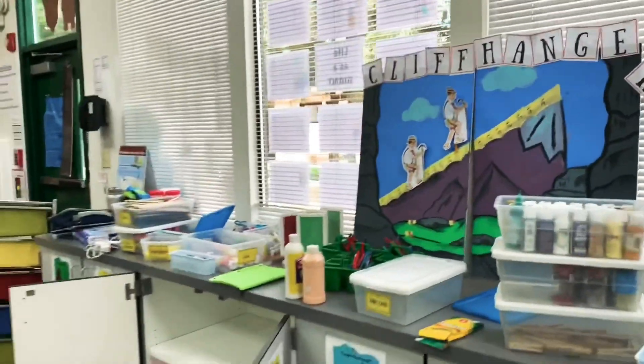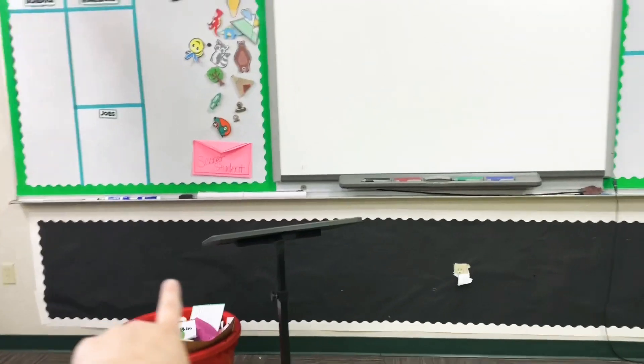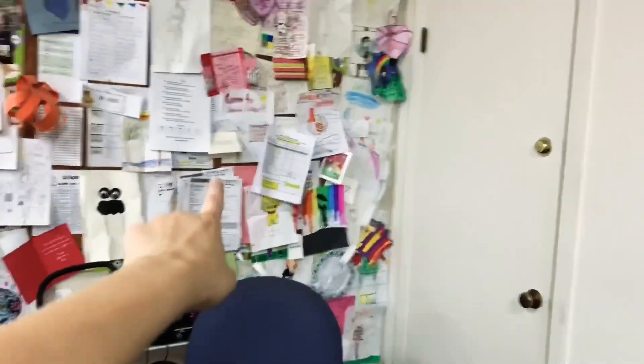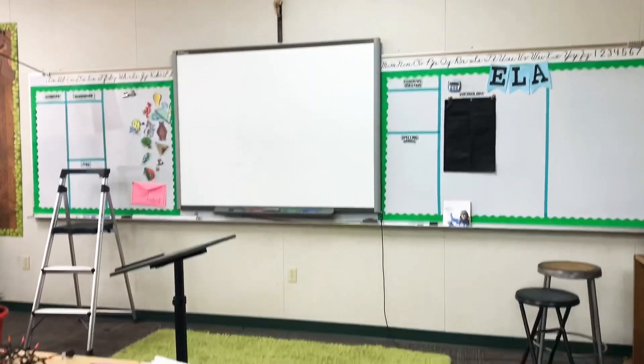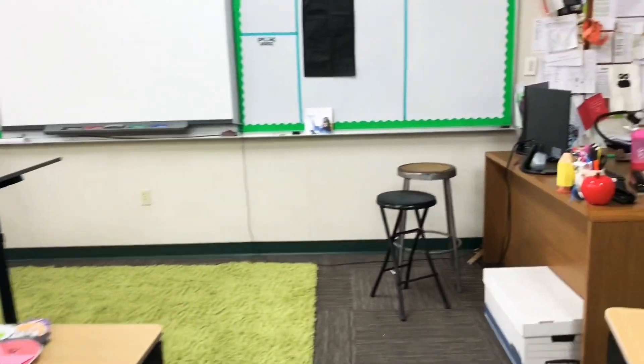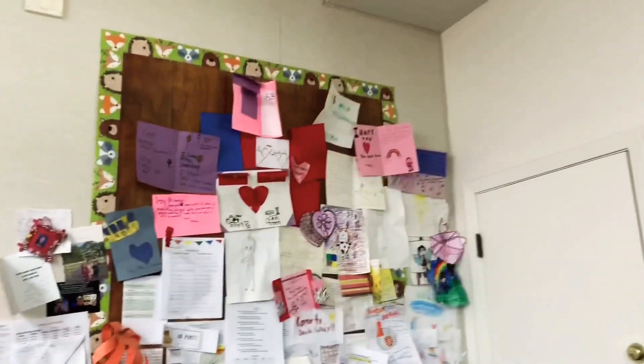All right, progress so far — all desks are cleaned out, the wall has everything removed. I'm going to take this off too because I'm not going to have it there next year. Finally getting to what I said I was going to start on. This looks so bare — look at that, so bare. Okay, so now I'm coming over here and getting started on taking all of this down.